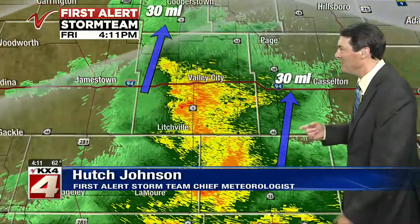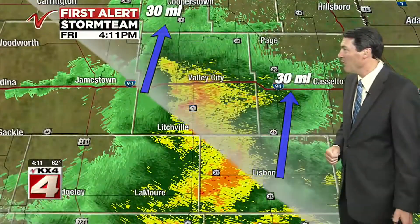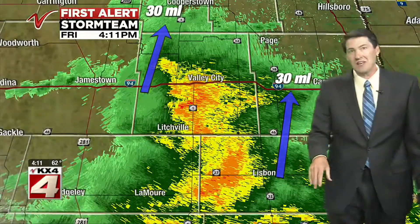Here sits Fargo. They're not in our area yet, but they are on the way. And again, they're moving northward at that 30-mile-per-hour clip. We'll put them upwards towards the Cooperstown area in the upcoming hour or so. And then if we track these showers near Lisbon, those will be pushing up toward the Tower City, Castleton, and Mapleton areas here in the upcoming hour or so.